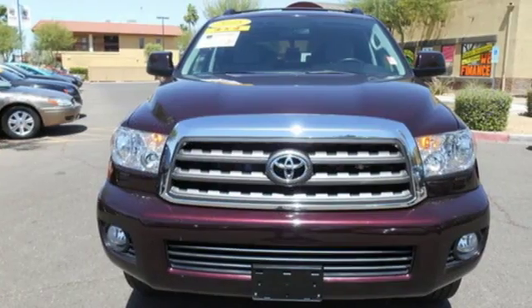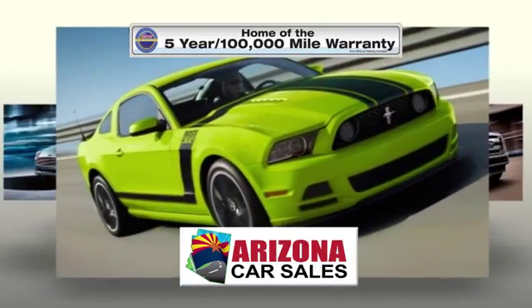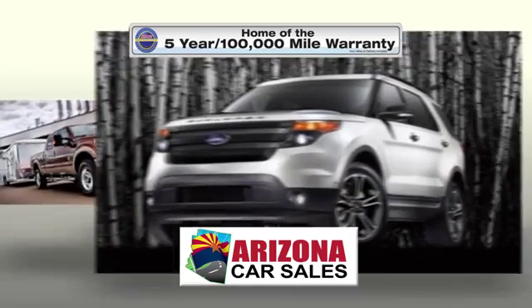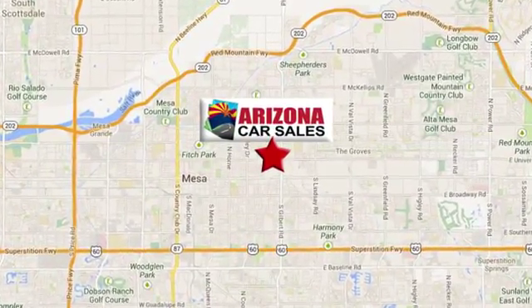This Sequoia is up to the challenge. Check it out today at Arizona Car Sales — you won't find a better vehicle for a better price. Conveniently located at 1648 East Main Street in Mesa, Arizona.